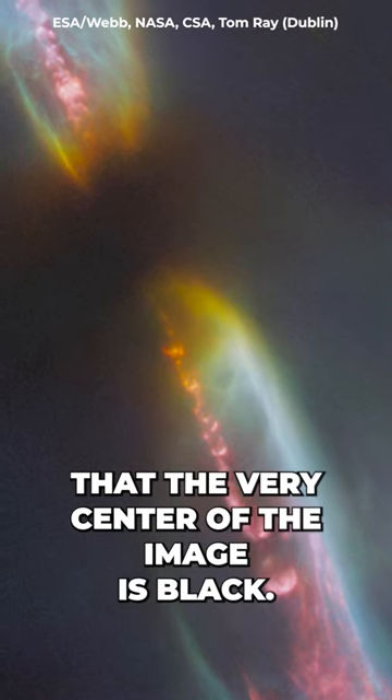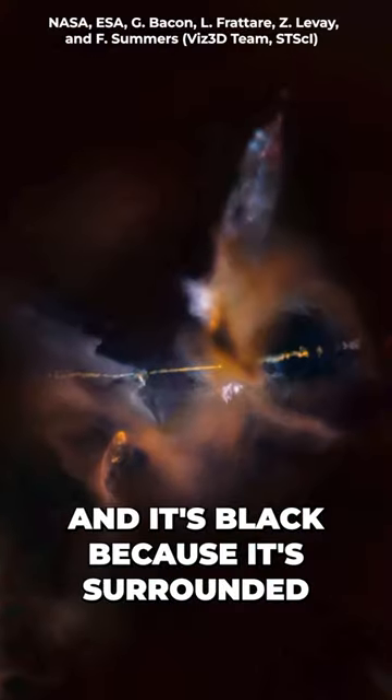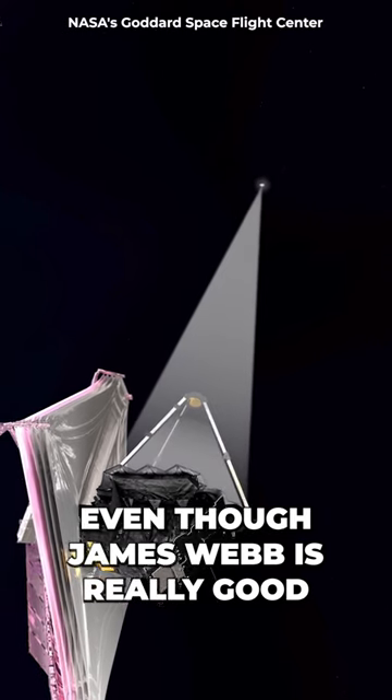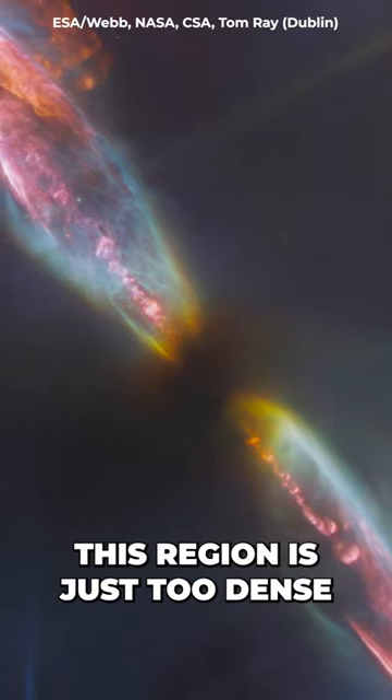The very center of the image is black. That's the spot where the young star is, and it's black because it's surrounded by a lot of gas and dust that's blocking the light. Even though James Webb is really good at seeing through dust clouds, this region is just too dense to see through.